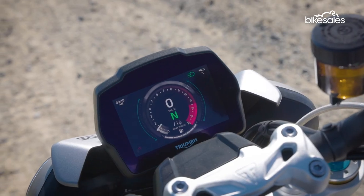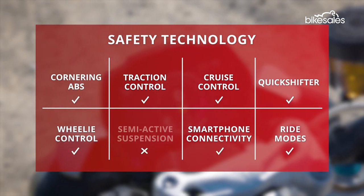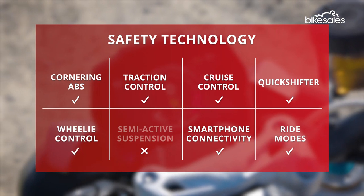Other handy features include keyless ignition, cruise control, a quickshifter, and all the usual standard safety functions like ABS, traction control, and wheelie control.